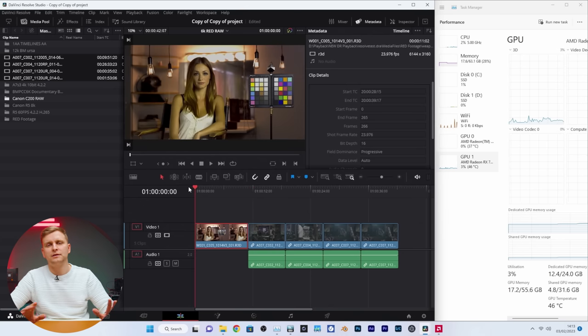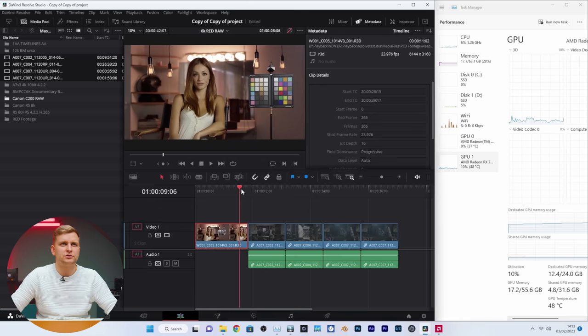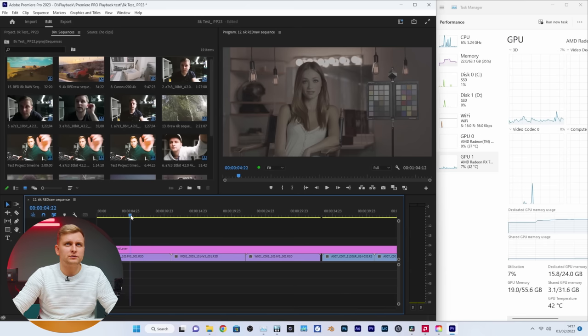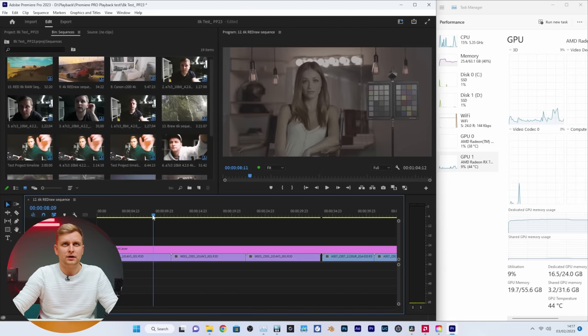If you remember, the 5950X was actually better than this processor for that footage. We're using 12.4 gigabytes of VRAM. Without the color grade and noise reduction, scrubbing and playback are quite smooth. Now I've got the same thing open in Premiere Pro to compare side by side. In Premiere Pro the timeline is set to the native clip resolution — scrubbing at full resolution is very smooth, and DaVinci Resolve is very very smooth as well. I don't see much difference between the two right now.